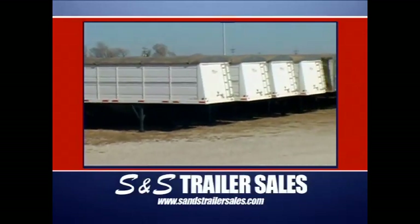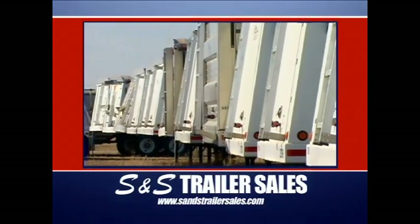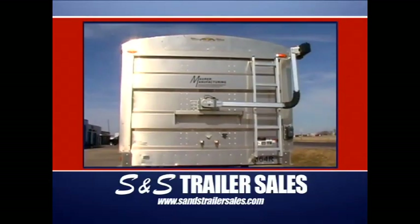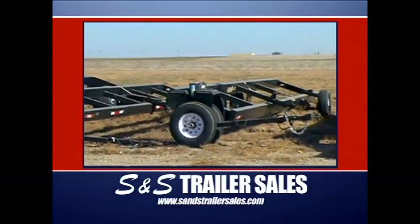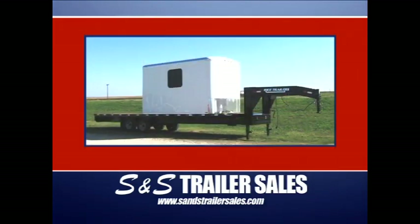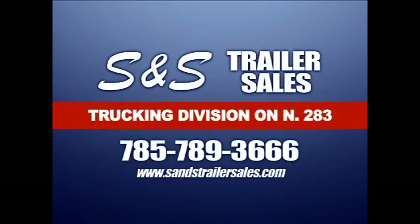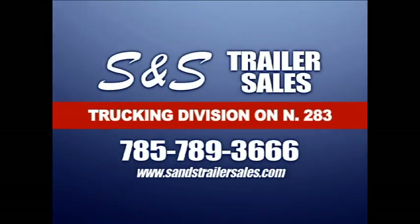S&S Trailer Sales, with two locations in Ness City, Kansas, is where everybody goes to buy or rent trailers. They feature the all-new, all-aluminum Mauer grain trailer with all of the electric options, the easy-to-load detached trailers, and a huge stock of header trailers. At the west location, you'll find bumper pulls, goosenecks, and oilfield specialty trailers, along with flat and utility beds for pickups. S&S Trailer Sales in Ness City and on the web — but remember, you do have to spell out the end.